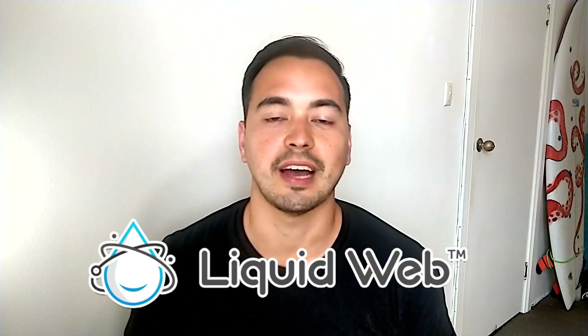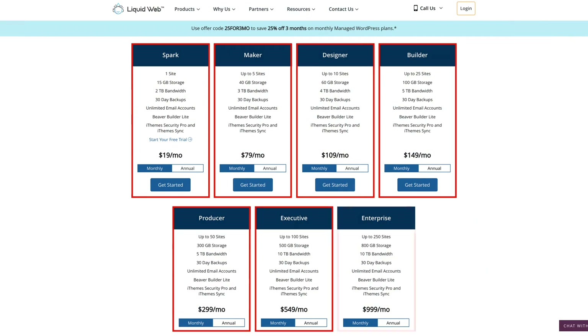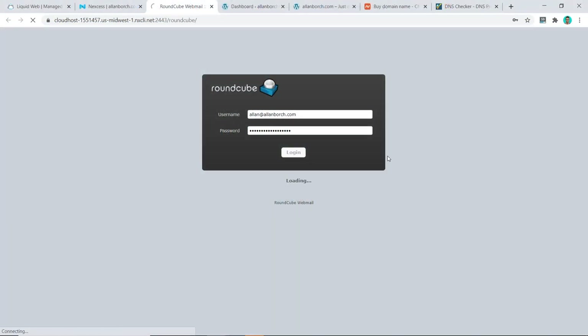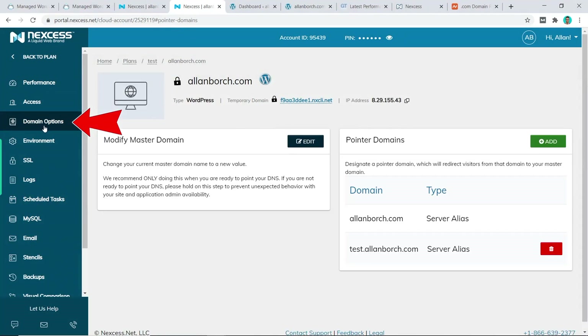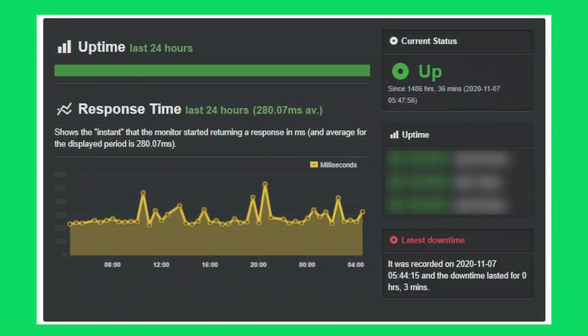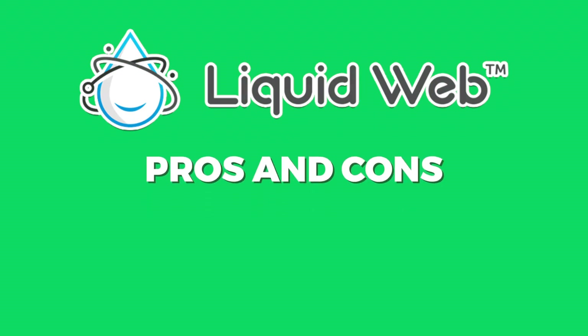In this Liquid Web review, I'm going to show you everything you need to know about Liquid Web before deciding if you should get started with this web hosting provider. I will provide the most comprehensive review, breaking down the pricing structure and showing you how to get the best deal currently available. I'll guide you through the entire sign-up process and judge how easy their platform is to use, then grade their performance based on page load speed and uptime.